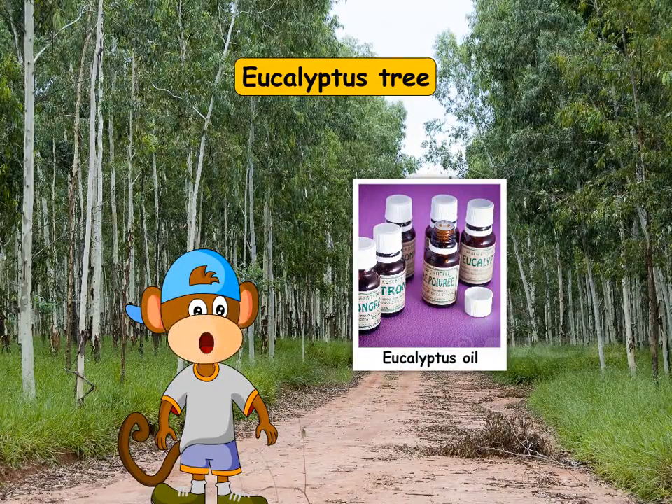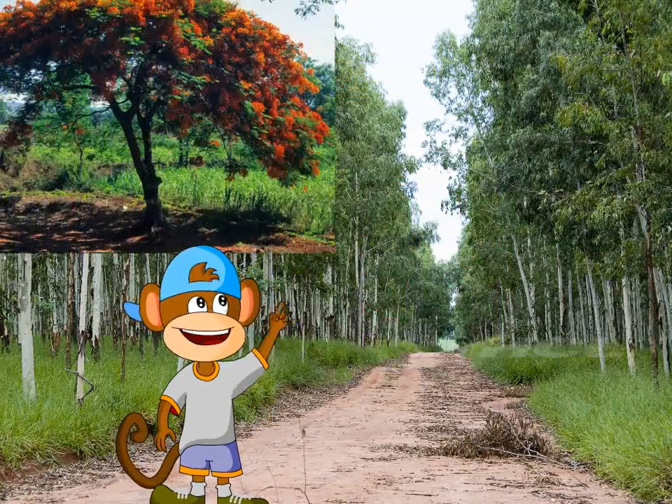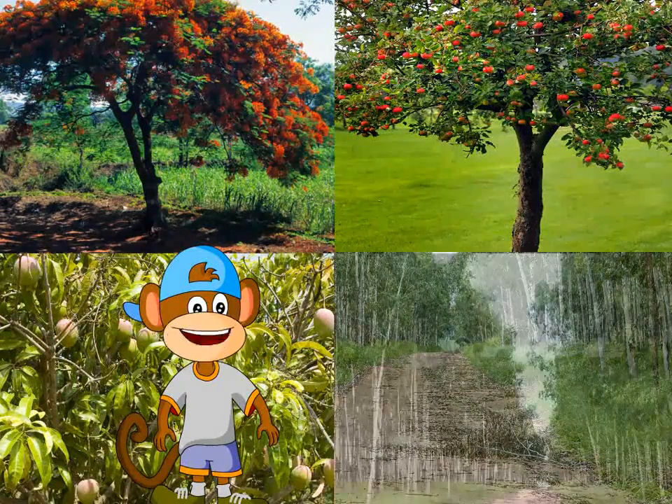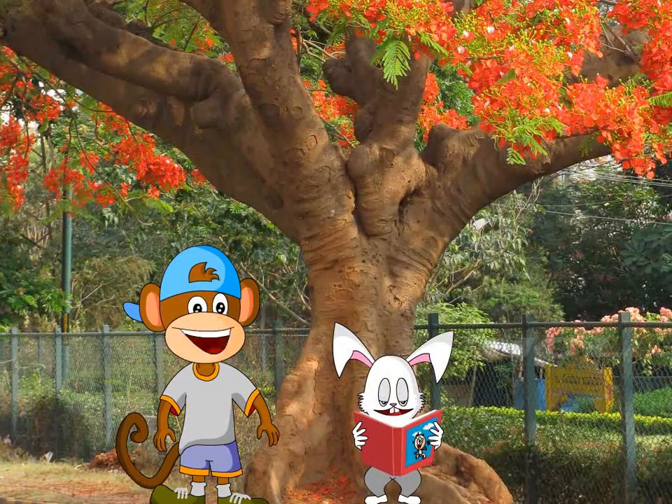Eucalyptus products such as eucalyptus oil are obtained from this tree. Apart from pretty flowers, tasty fruits and other useful products, trees also give us shade and keep the atmosphere cool.